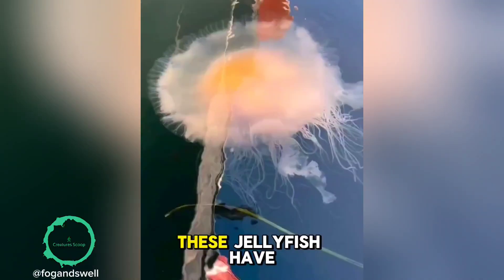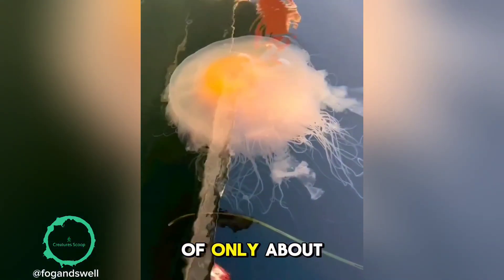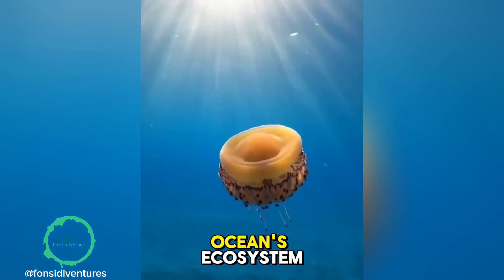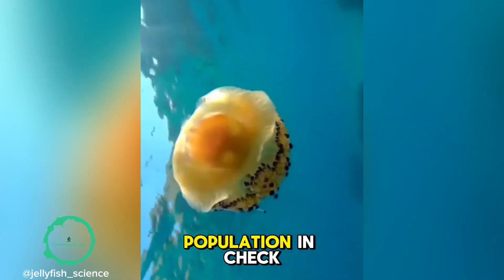And here's something wild — these jellyfish have a short lifespan of only about six months. But in that short time, they play a big role in the ocean's ecosystem, keeping the plankton population in check.